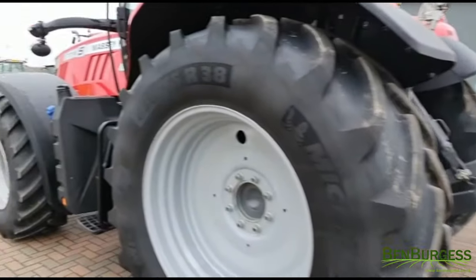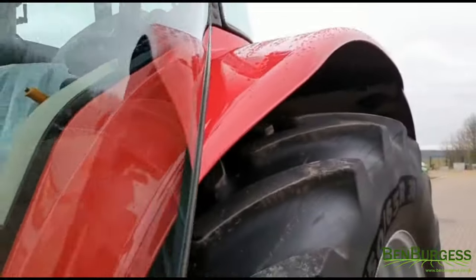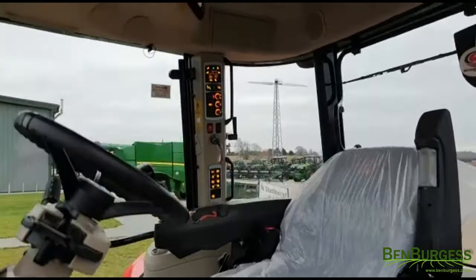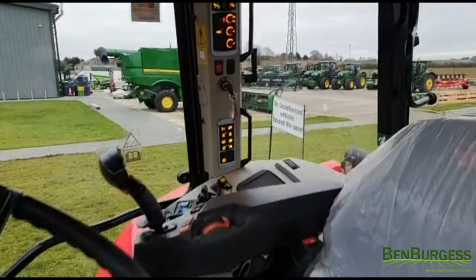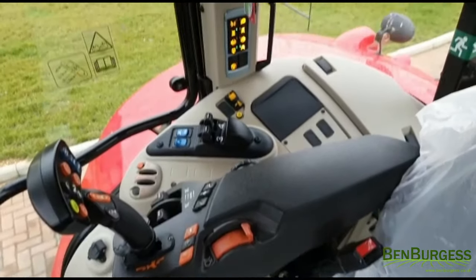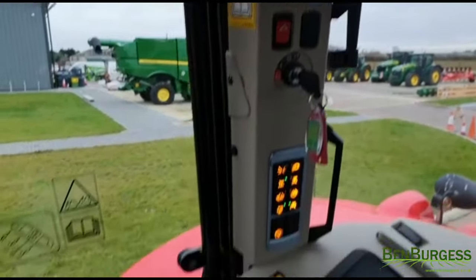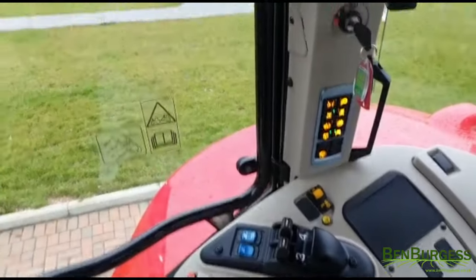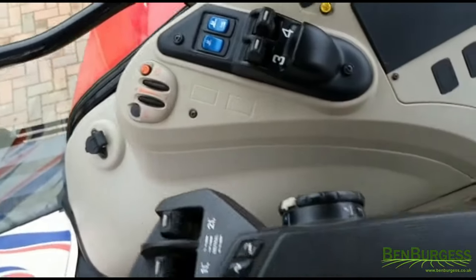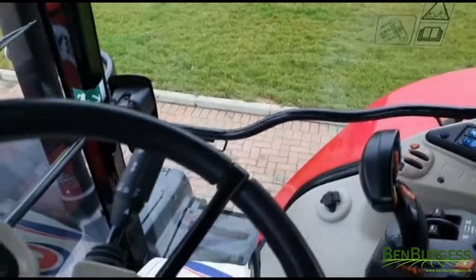Three-speed PTO, air conditioning, and air seat. It's been well looked after, come from one farm from new, and has just over 1,100 hours. Please see our website benburgess.co.uk where it's for sale for £74,500.